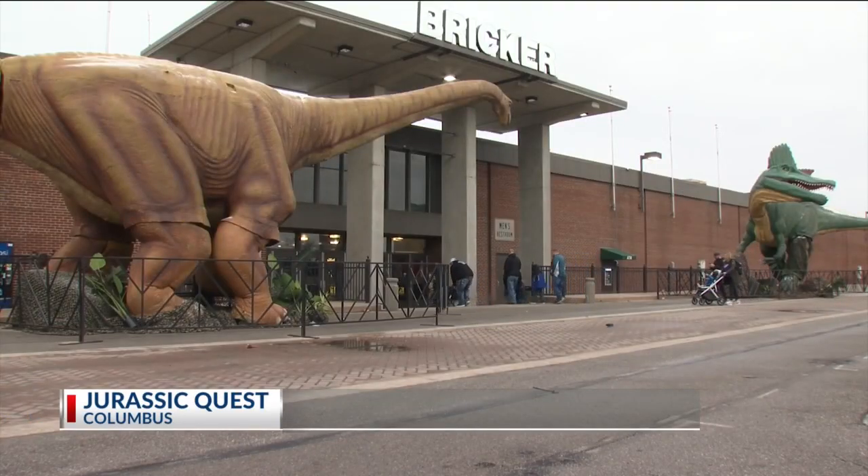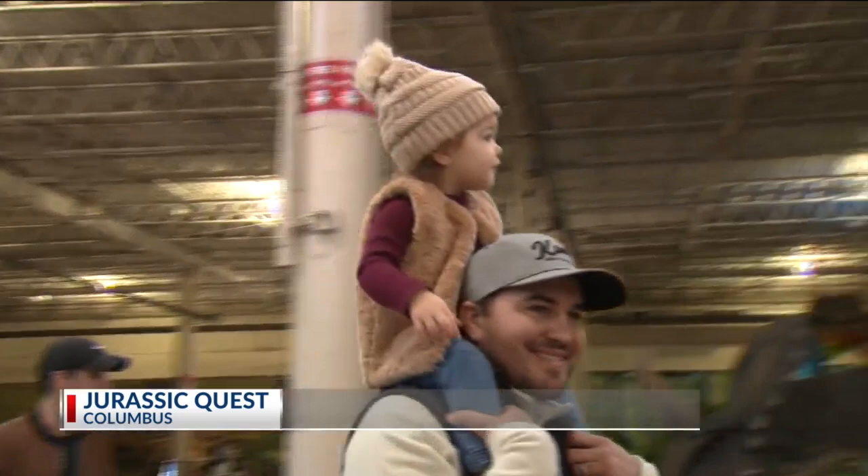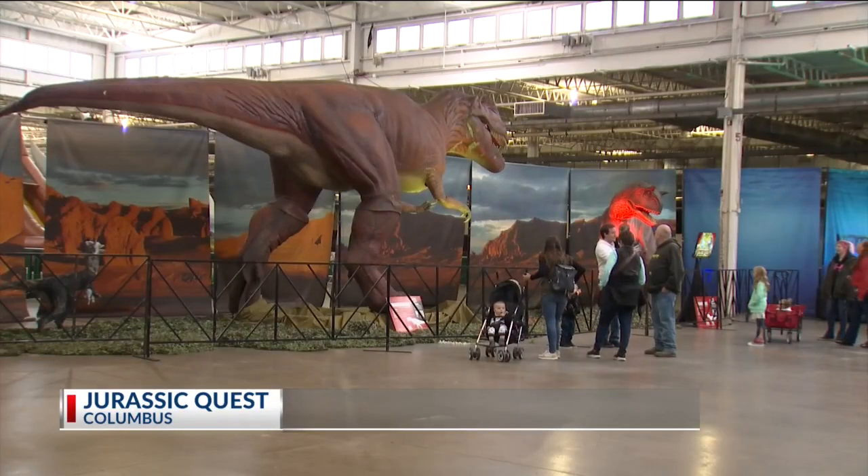Well, all weekend at the Expo Center, families are getting a glimpse of what a prehistoric earth where dinosaurs roamed may have looked like. Jurassic Quest features an interactive dinosaur adventure experience with all types of dinosaurs, from the smaller lizards to a 50-foot megalodon and, of course, the bone-crushing jaws of the T-Rex.